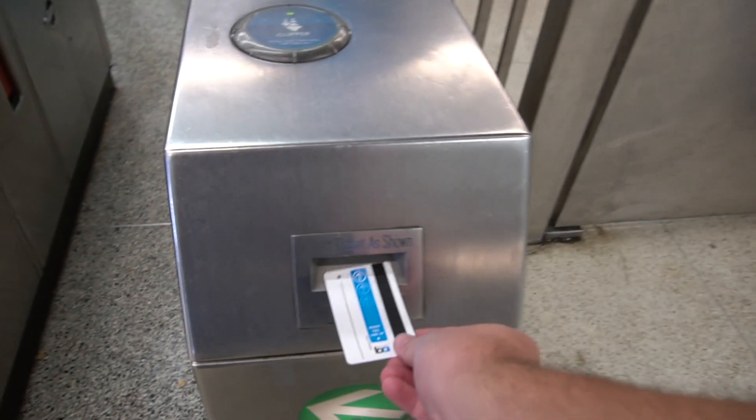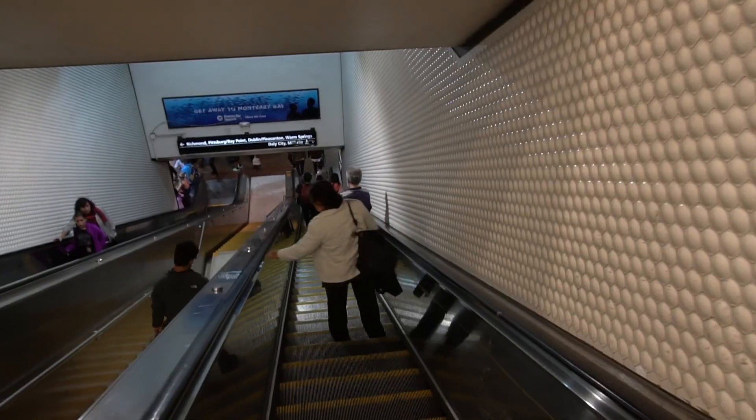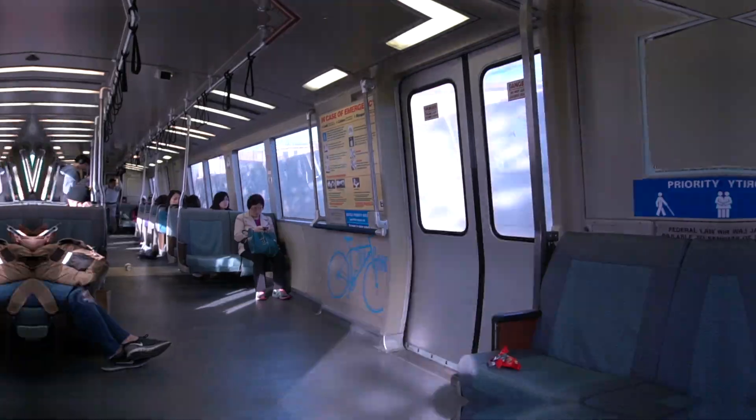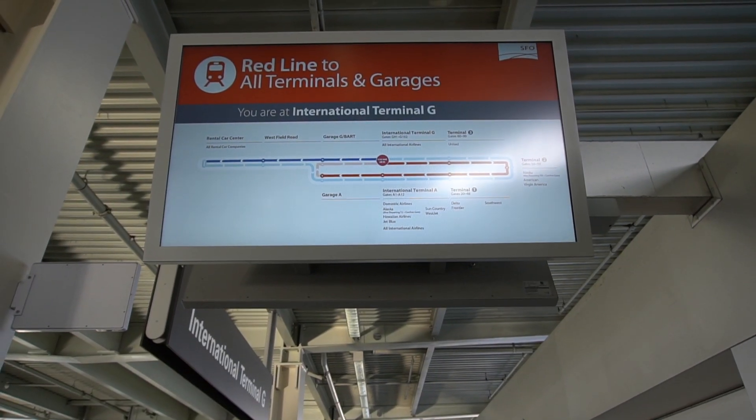We're back at the Powell Street Station and it's 6 o'clock. Our plane leaves at 8, so we're getting the BART back to the airport. We just got off the BART but we have to ride another tram to get to the terminal.